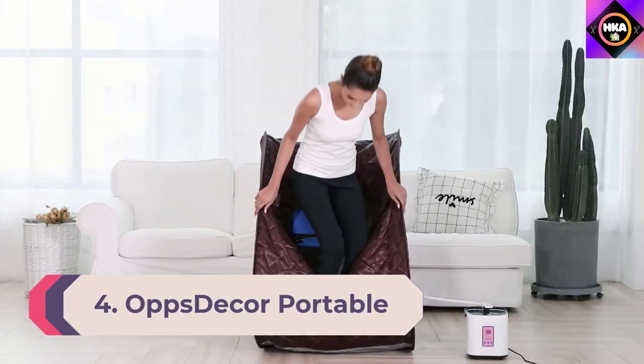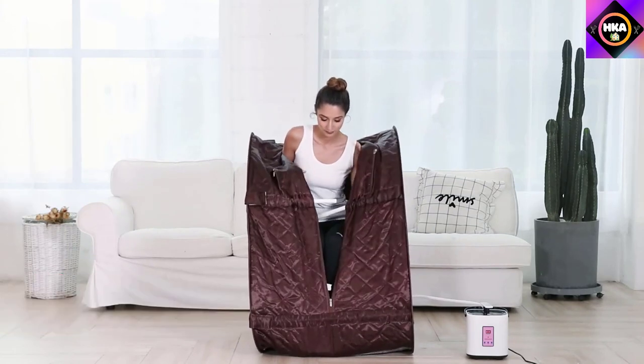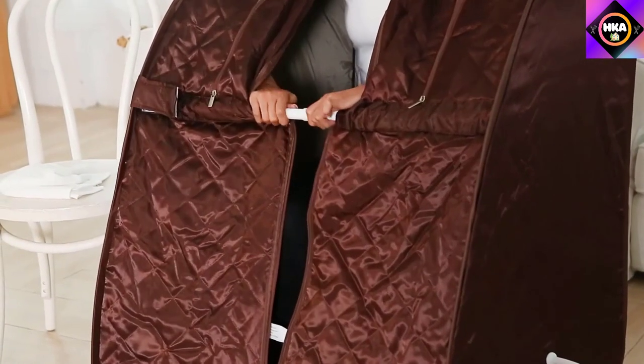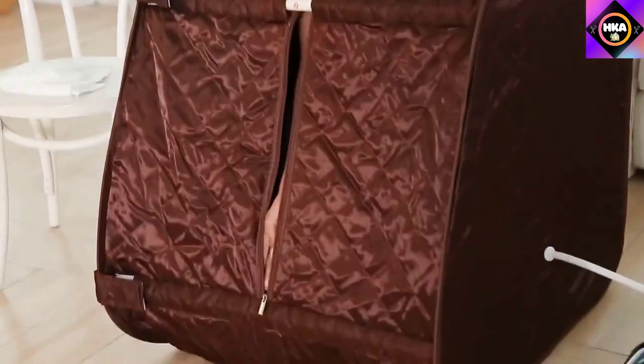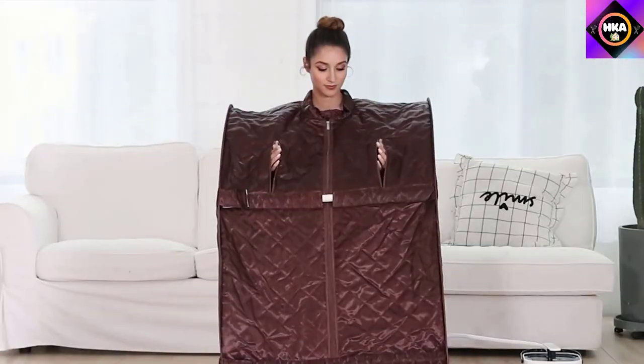Number 4: Ops Decor Portable Steam Sauna Spa. A portable steam sauna offers a more traditional sauna feel, using hot steam to heat up the interior of the sauna tent.